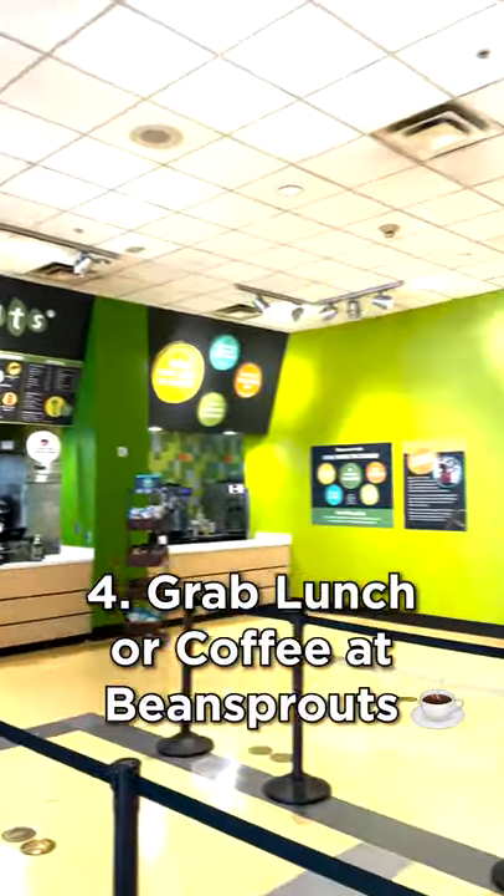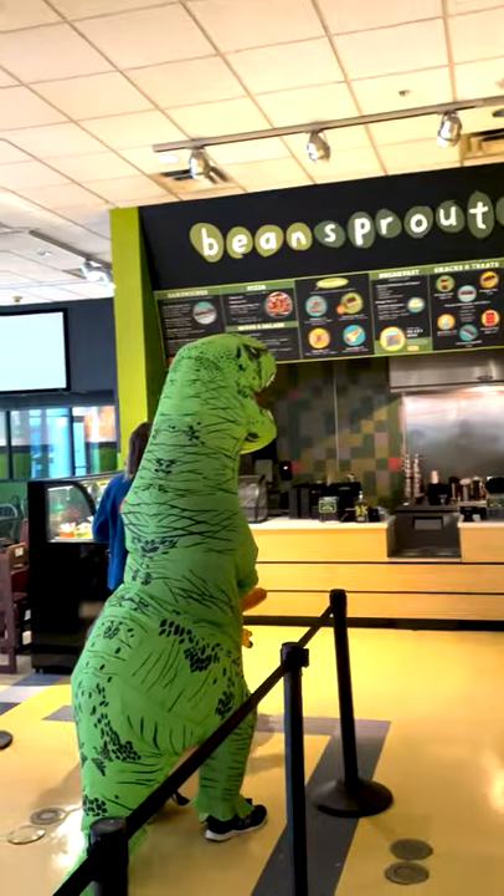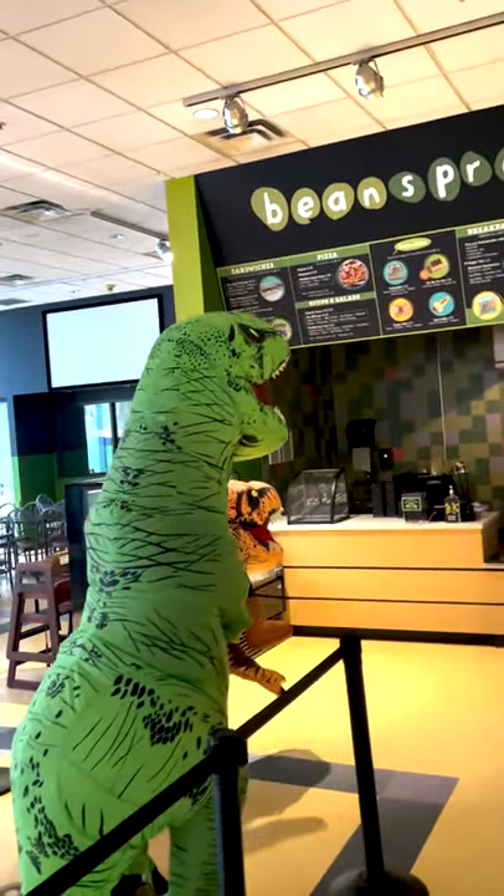Grab lunch or a coffee at Bean Sprouts. This new cafe offers a wide variety of delicious options for breakfast and lunch. There's something for herbivores and carnivores alike.